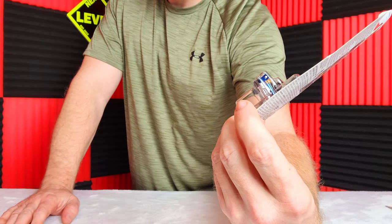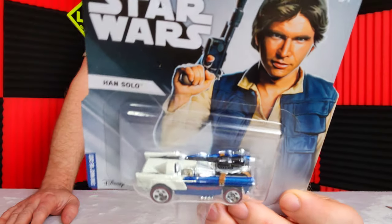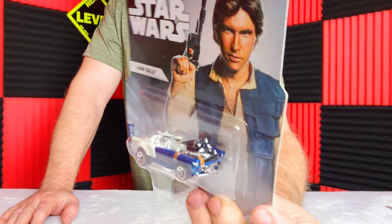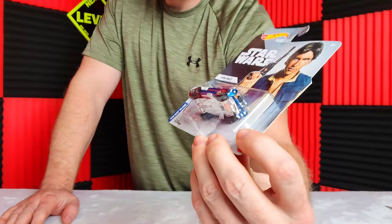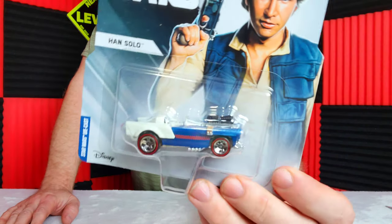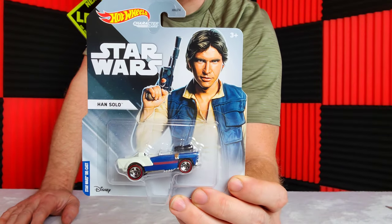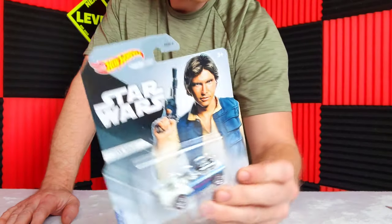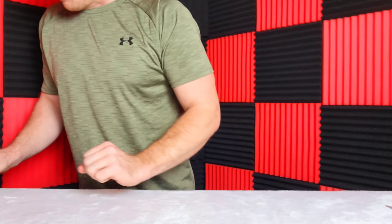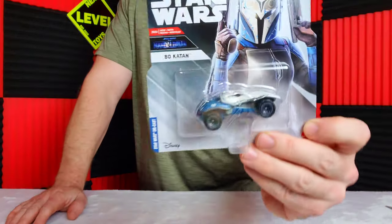Han Solo is my second favorite, and this is my favorite car of the set — mainly because it has red line tires on it. It actually looks like a car, and a cool looking car at that. It's a convertible; you can see the engine. I like the pink color scheme and it matches Han Solo, so very nice job on that car.